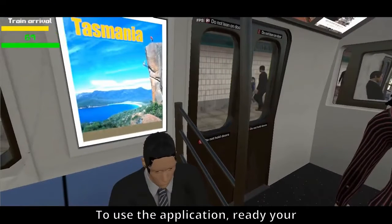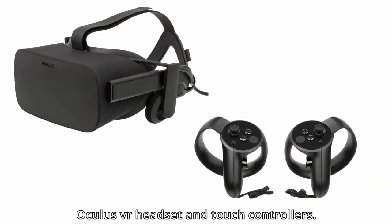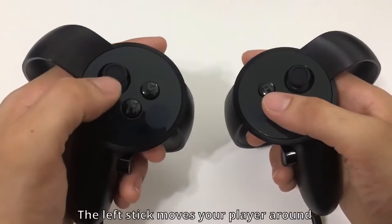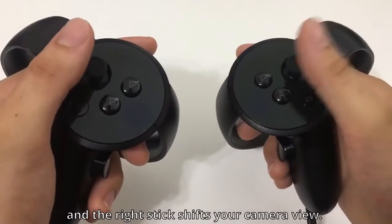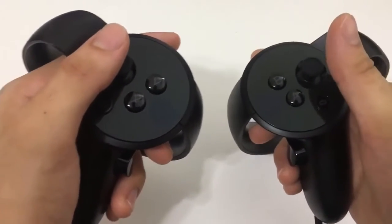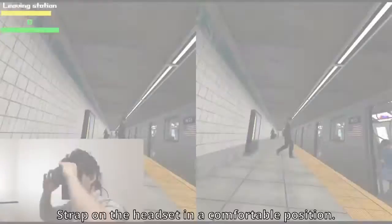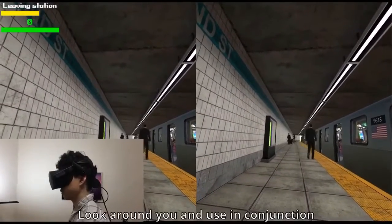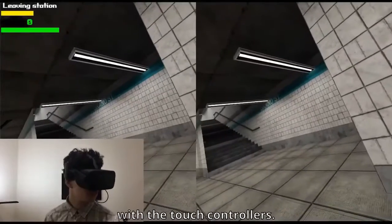To use the application, ready your Oculus VR headset and touch controllers. The controls are simple: the left stick moves your player around and the right stick shifts your camera view. Strap on the headset in a comfortable position. Look around you and use in conjunction with the touch controllers.